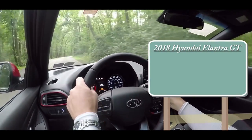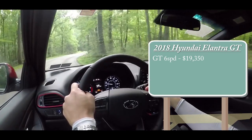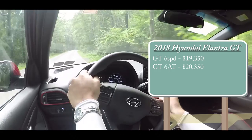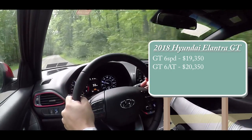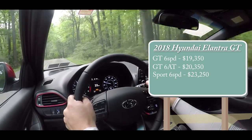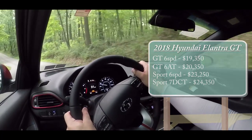The standard GT six-speed manual is going to start at $19,350. The six-speed automatic starts at $20,350. Then there is the Sport paired with a manual transmission for $23,250, and the Sport paired with a dual clutch — which is the one I have today — starting at $24,350.